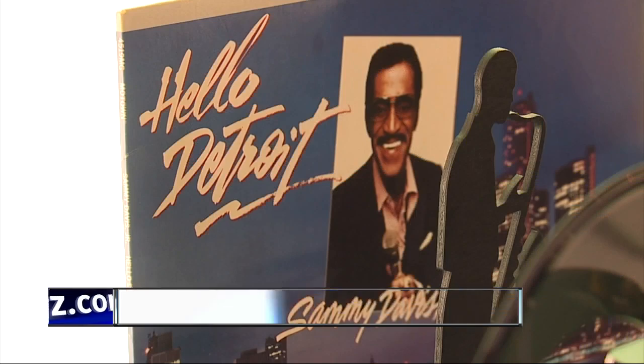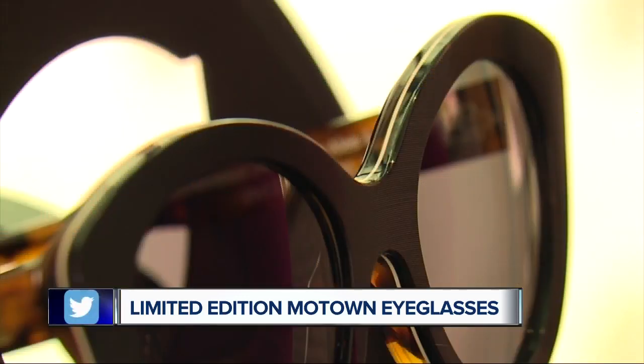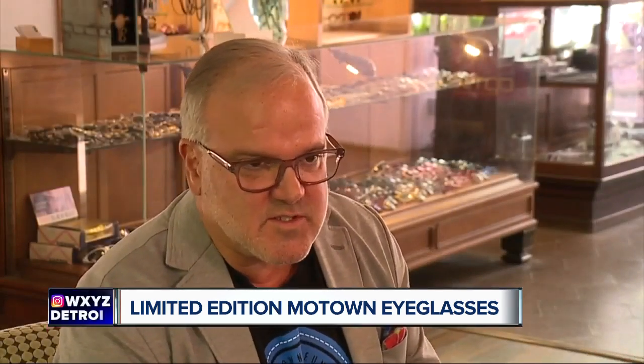The vinyl that we used is a 1984 pressing of Sammy Davis Jr.'s Hello Detroit, and that sparked the limited edition Motown line. There are four models, 60 pairs each, to celebrate the 60th anniversary — styled after what Motown stars were wearing back in the 60s.